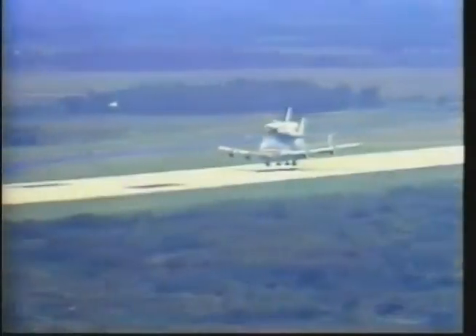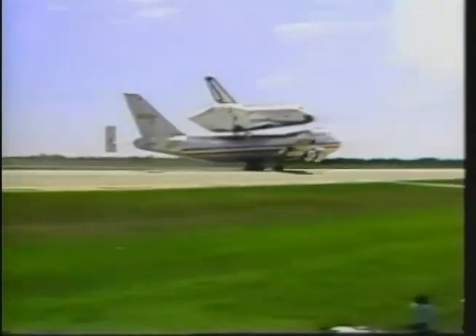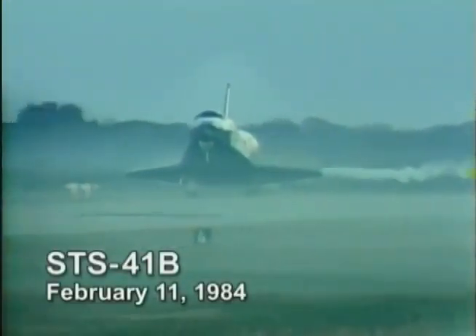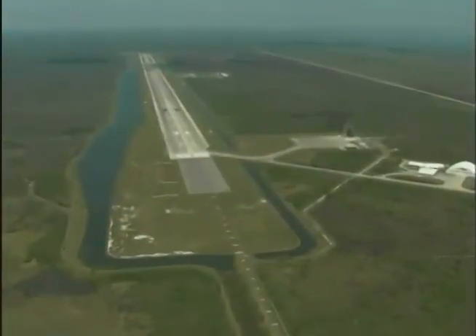The California landing required a return ride to KSC aboard one of the two massive 747 shuttle carrier aircraft. Those piggyback flights became less frequent after February 11, 1984, when the first shuttle touched down at KSC's shuttle landing facility, one of the world's longest runways.